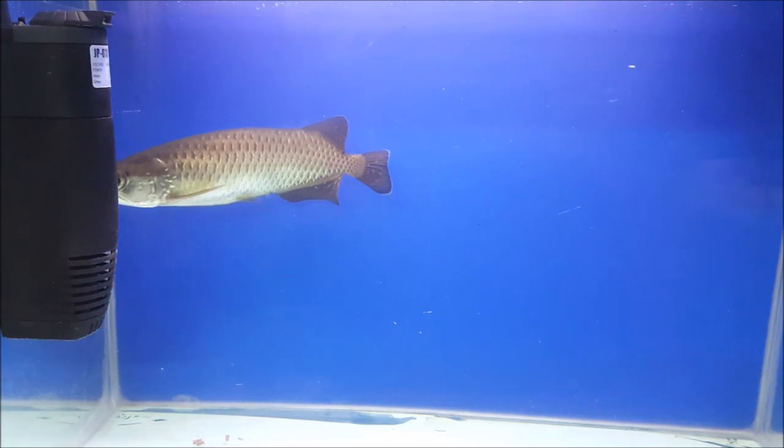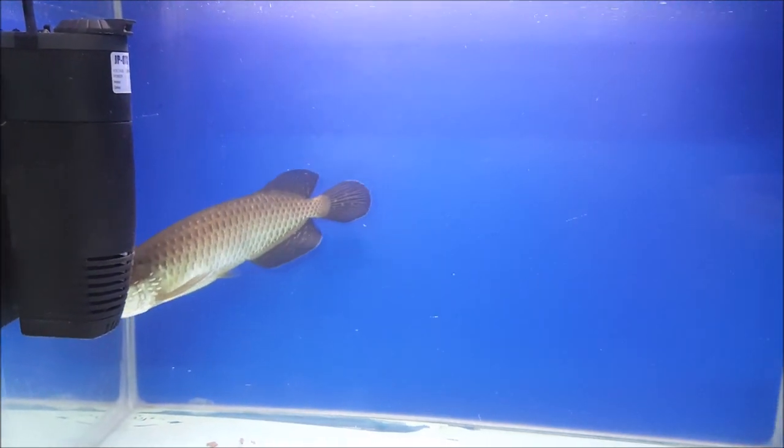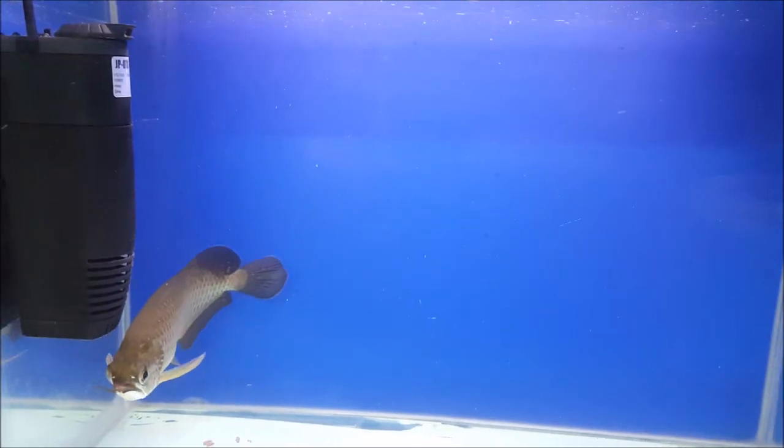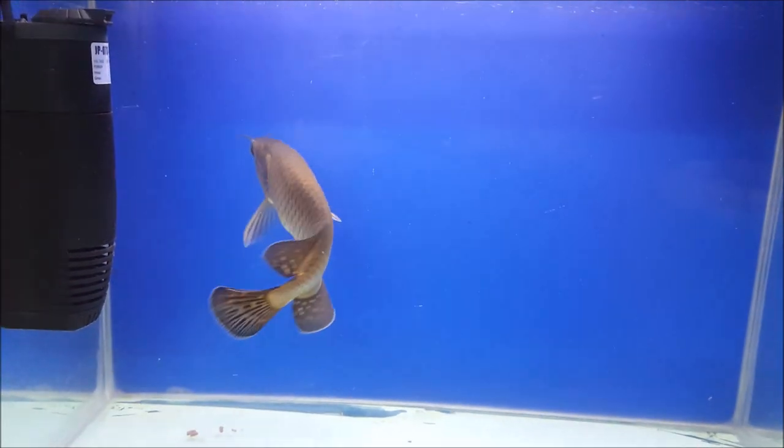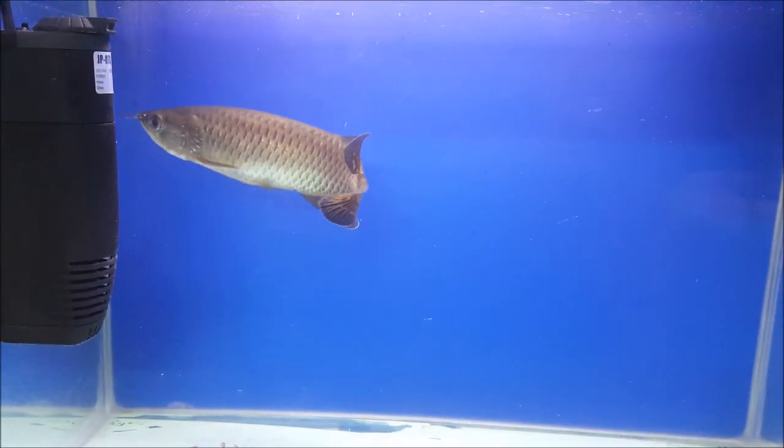Right now, I have a filter that is JP-073, which is basically for planted aquariums, but its flow is quite good. So for this reason, I have used it in my aquariums.